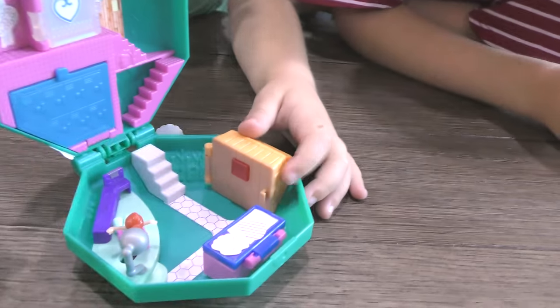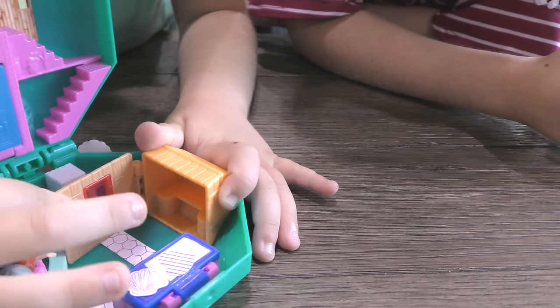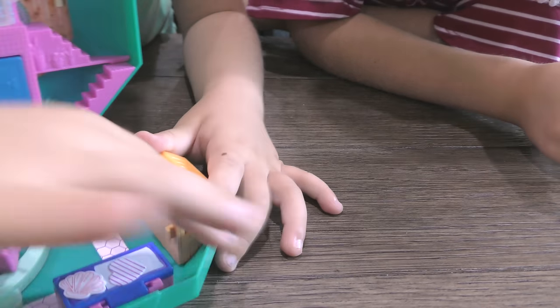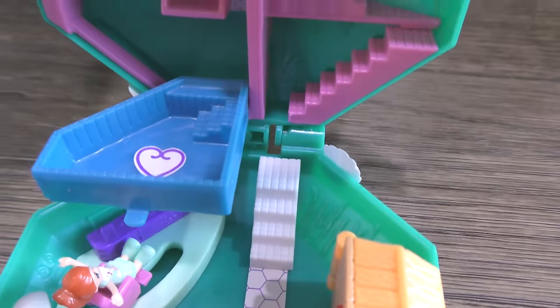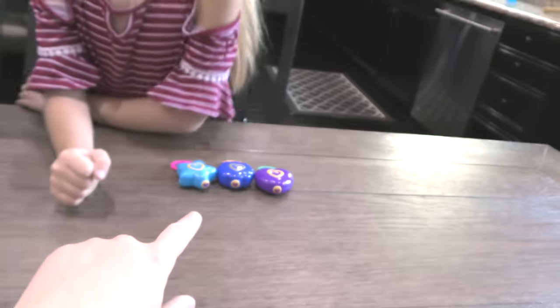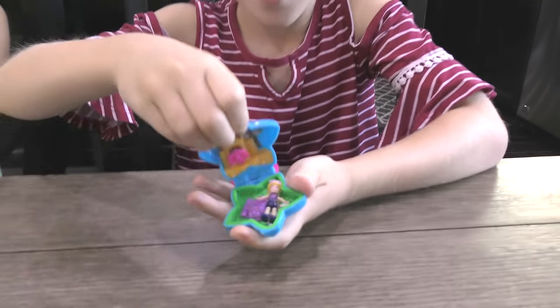Let me show you. See this orange thing? You can open it up. And then I noticed up here, those look like lockers that you would find in like a school. And then, a pool! There's a pool? Yep, and look, another sticker. Trin, what do you have over here? Three tines. So these are like Polly Pocket lockets. Leave those over to the side for now.